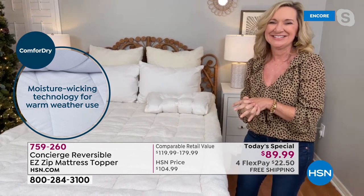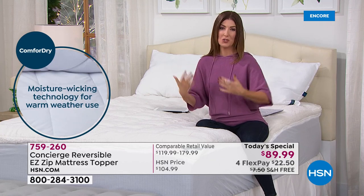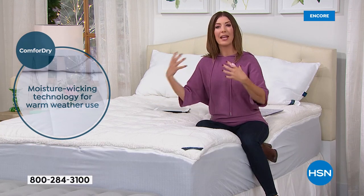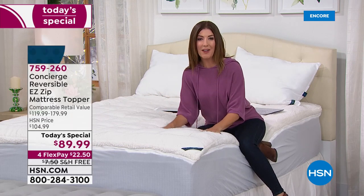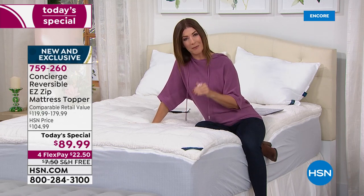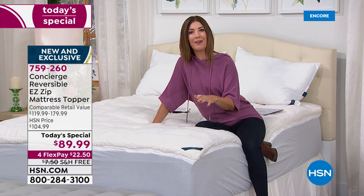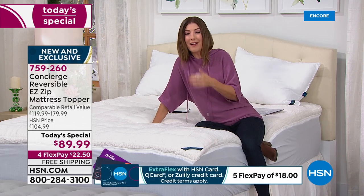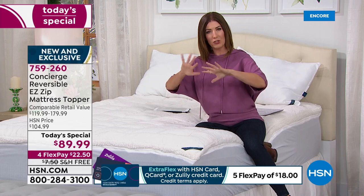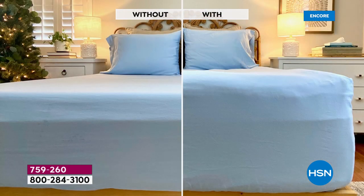Sleep is certainly one of the most important things we can do for our body — to rejuvenate, feel energized, feel confident, feel like you can take on the world the next day. If you're not getting a good night's sleep, it could be your mattress, and this could be one easy addition to your bedroom that will bring you hours and hours of uninterrupted sleep. Maybe you're tossing and turning because your mattress is a little lumpy and bumpy, or maybe your mattress feels cold and clammy when you slide into it at night.